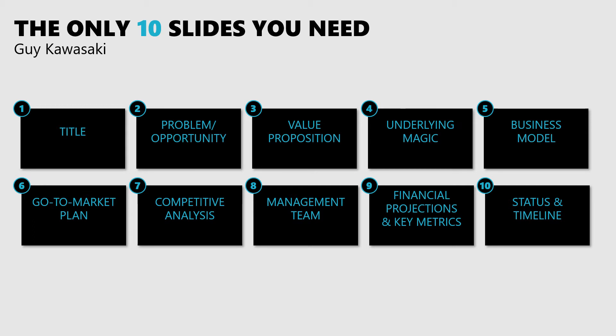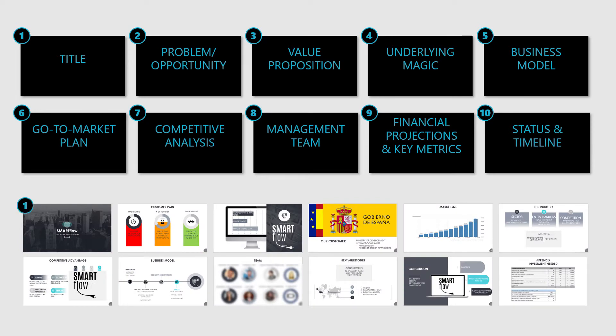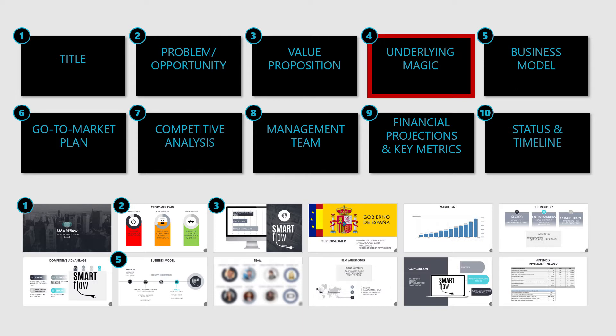How does the deck score against Guy Kawasaki's 10 slides? We have the title slide, the problem, the value proposition. The underlying magic is missing — and that's an outage if you talk about a technology solution. Investors want to know what makes it unique, what makes it especially distinct, what are the magic gifts of the solution. But this is something you should add to your pitch deck. Then you have the business model, the go-to-market plan, the competitive analysis, the management team, the financials, the timeline. Nine out of ten — wow, that's really cool, Katarina.